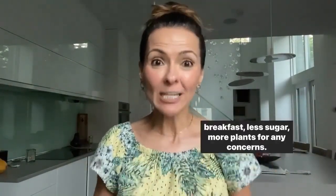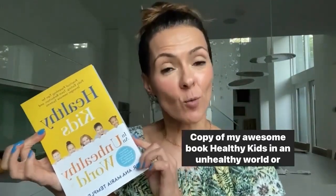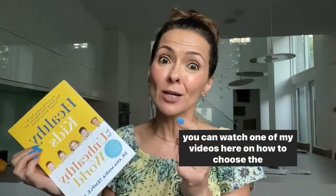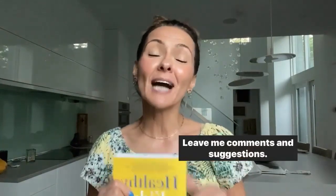I hope these tips were helpful and give you some exciting new ideas on how to get your kids to school with a better breakfast — less sugar, more plants. For any concerns or how to really begin, don't forget you can grab a copy of my awesome book, Healthy Kids in an Unhealthy World, or watch one of my videos here on how to choose the right yogurt for your smoothie. Thank you all so much. Don't forget to subscribe to my channel and leave me comments and suggestions. My name is Dr. Anna Maria Temple — I'm your holistic pediatrician on call.